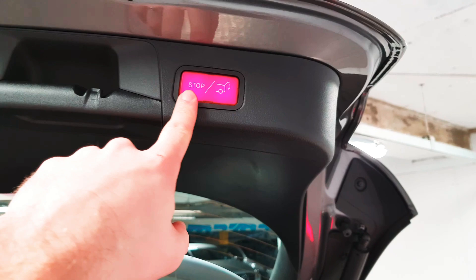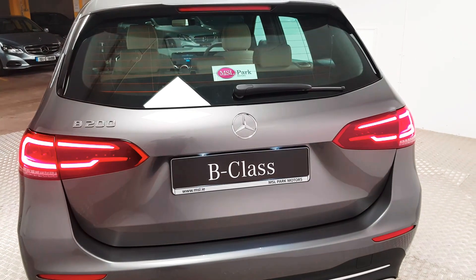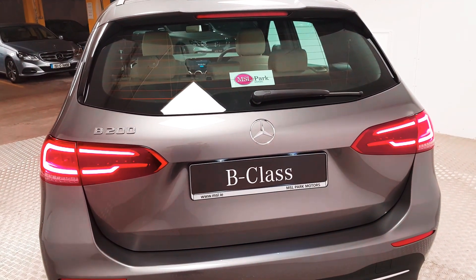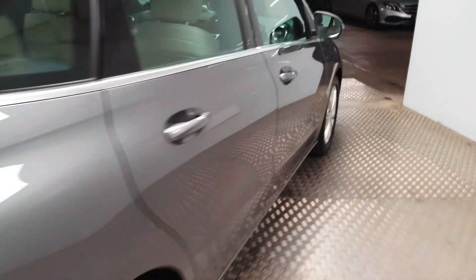To close the boot, all you simply do is push one button and it folds it away. Again at the rear you can see the LED lights are in place too. This car is the B200 petrol with the automatic gearbox.